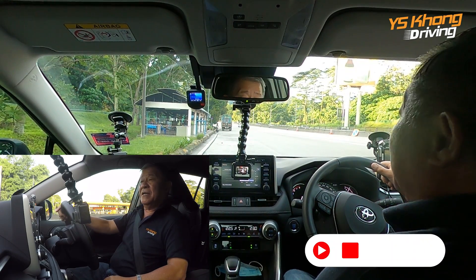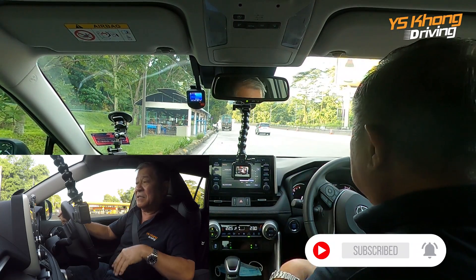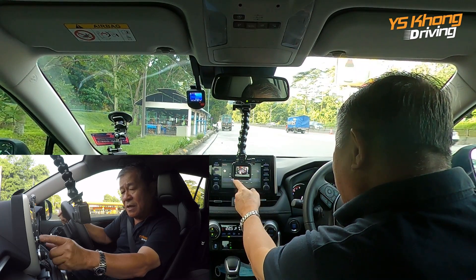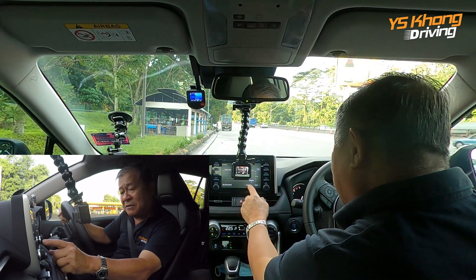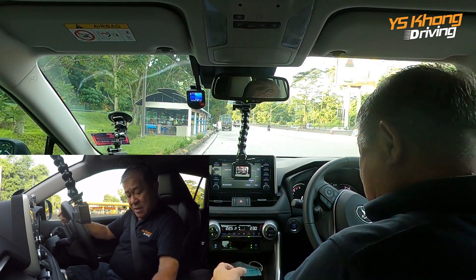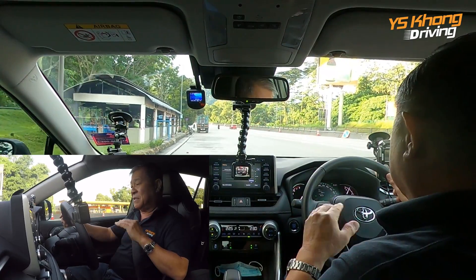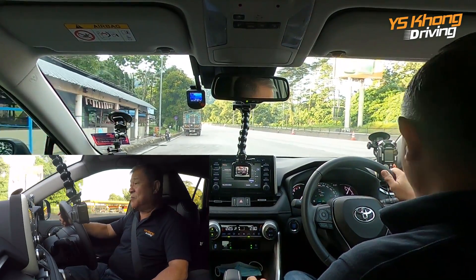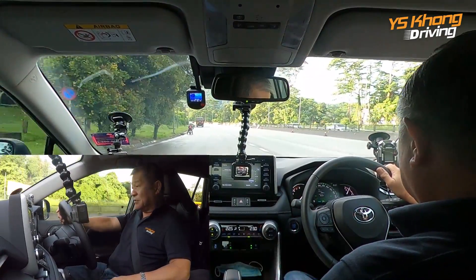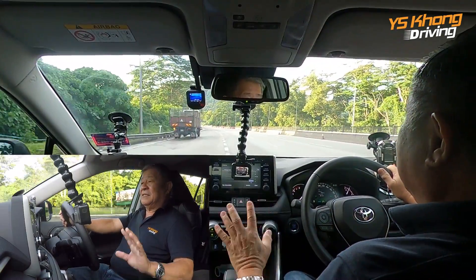We are now at the Gombak rest area at the bottom of the hill. What we're going to do is a fuel consumption test from here all the way to United Star Corporation where we're returning the car. We're just starting off — I have put the car into Eco mode and we're driving it normal, a little light on the throttle.